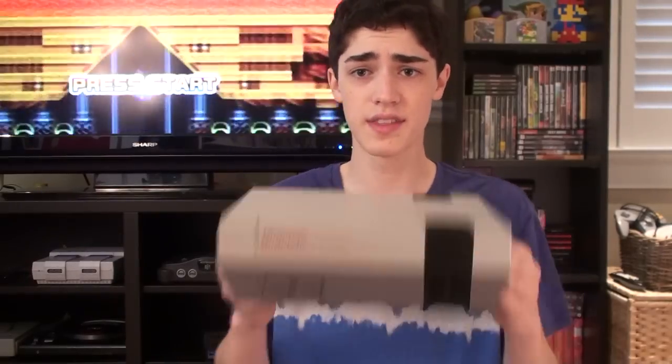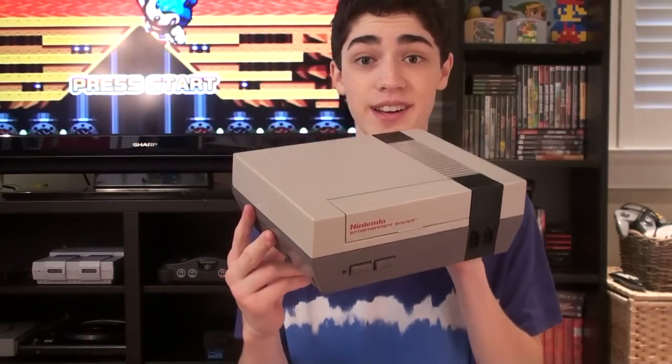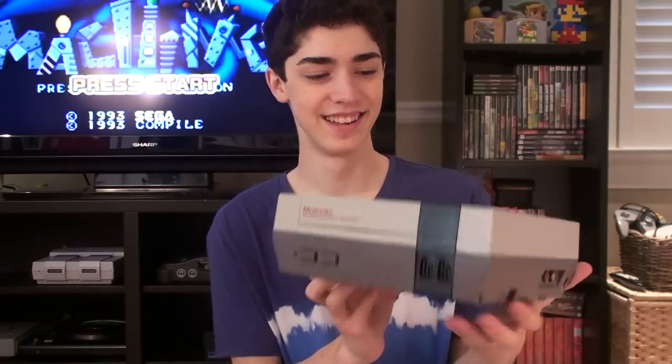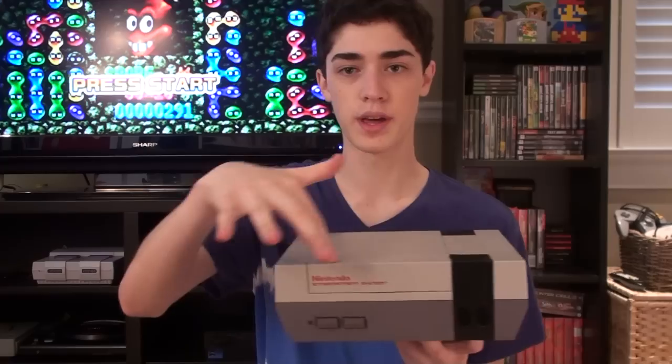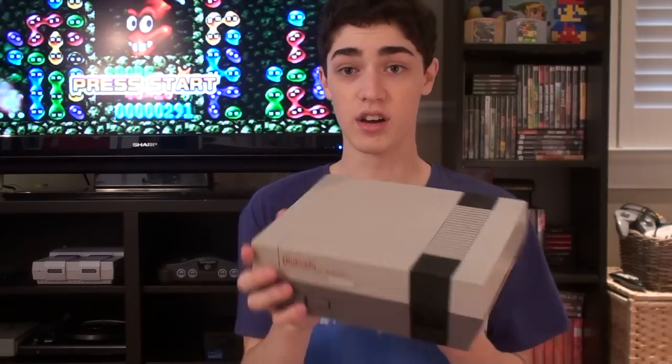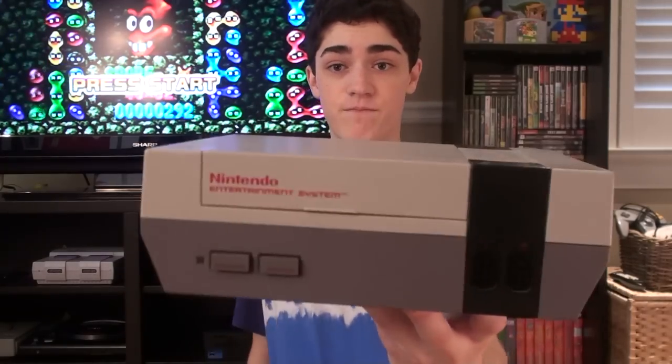I'll start with the oldest one — the NES, the Nintendo Entertainment System. That's what started it all, guys. This thing is completely original but completely refurbished; it has a new pin connector in there. It works awesome and I freaking love it.